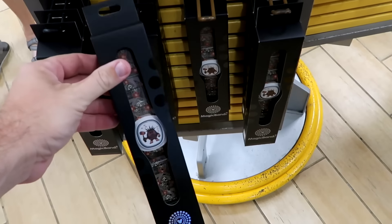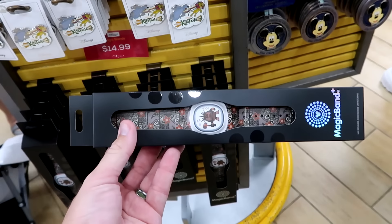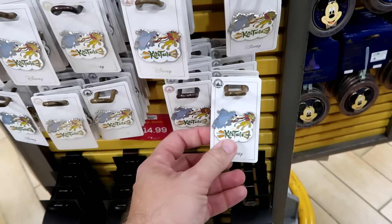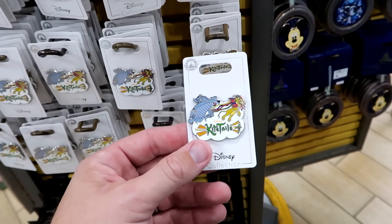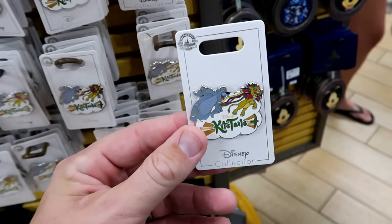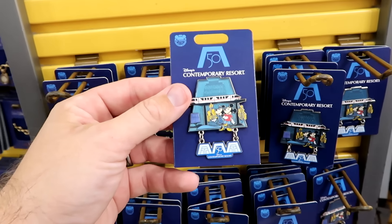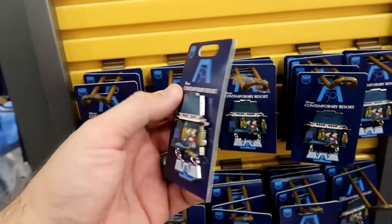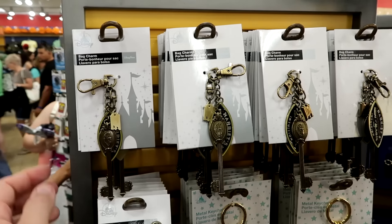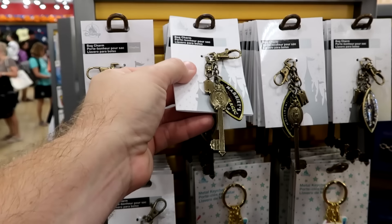On the spinny racks: a brand new Magic Band Plus from Moana with a tiki god and wave design is only $14.99. From Disney Kite Tales at Animal Kingdom, a limited release pin with Simba and Baloo is $3.99 from $13. A 50th anniversary of Disney's Contemporary Resort pin with Mickey, Minnie, the monorail, and a 50th attachment is $6.99 from $15. A Haunted Mansion Gracie Manor key bag charm with extra clippies is $4.99 from $15.